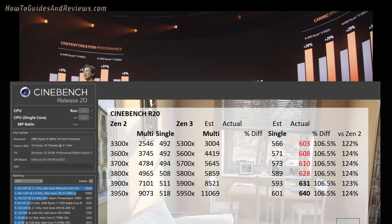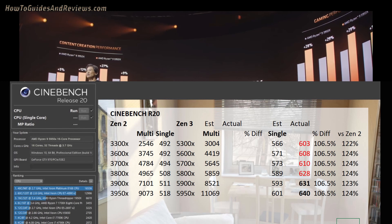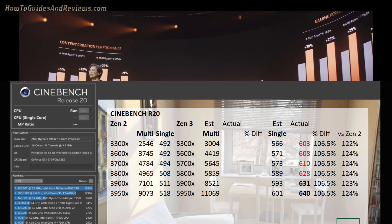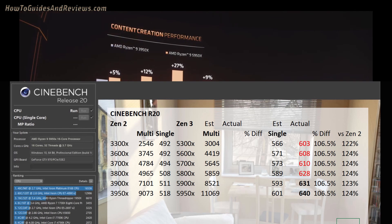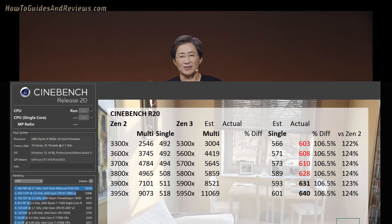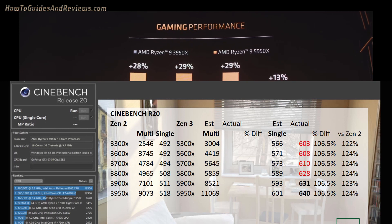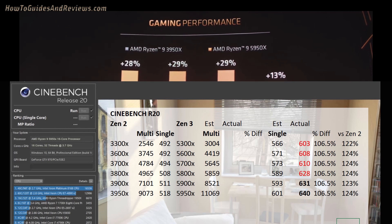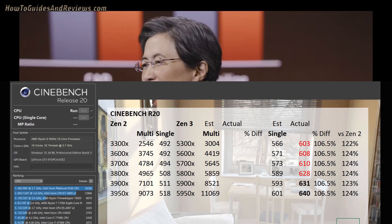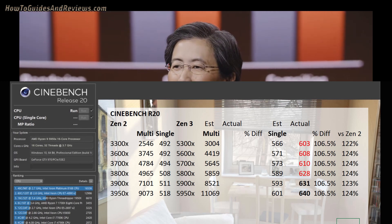So my next PC system will definitely have an AMD 5950X CPU, likely coupled with the Nvidia RTX 3070 Super. Thank you AMD for beating expectations — let's make sure that the multi-core performance beats, or at least matches, expectations.